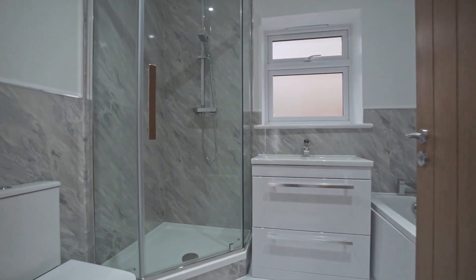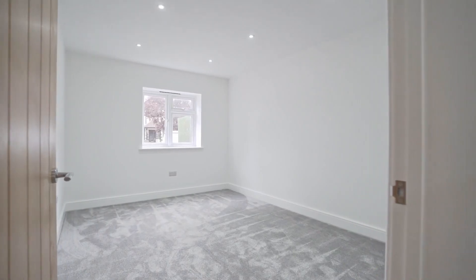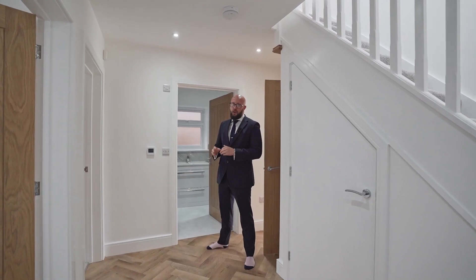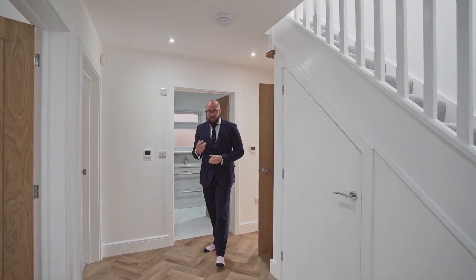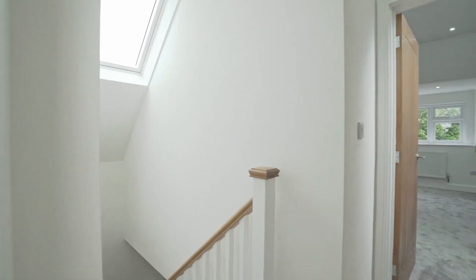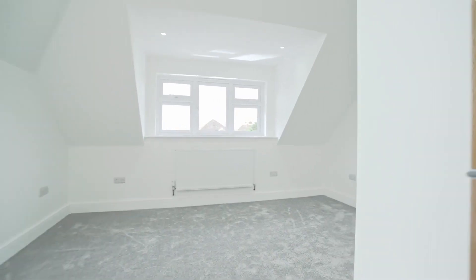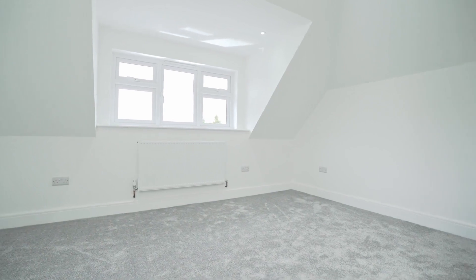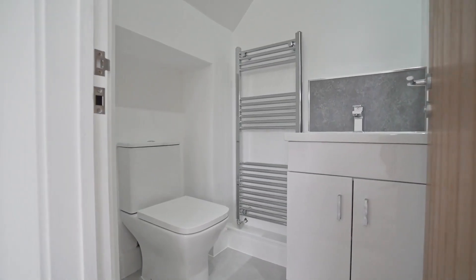Continuing with the ground floor, we've got a four-piece family bathroom which would serve the two ground floor bedrooms, but the luxury of a chalet bungalow would mean that these could also be used as living accommodation as opposed to bedrooms. Both bedrooms on this top floor are ample in size, lots of natural light, and they've even got an ensuite to both.